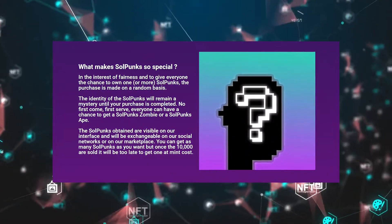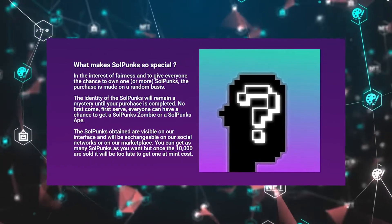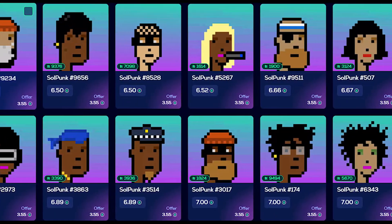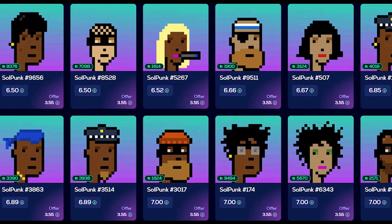SoulPunks' value proposition is that no one knows which SoulPunks avatar they will receive until the transaction is done, and the total number of avatars accessible for minting is restricted to 10,000.